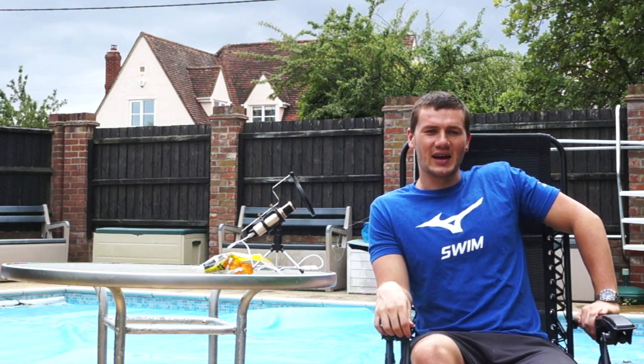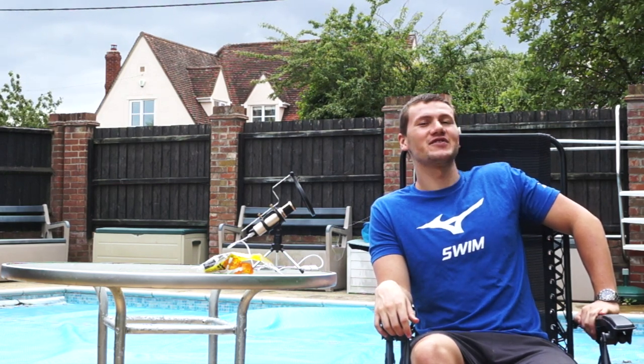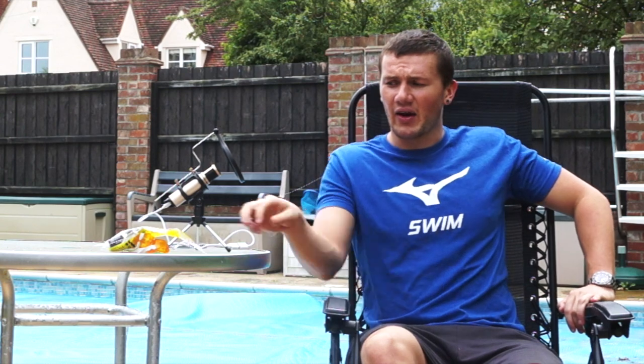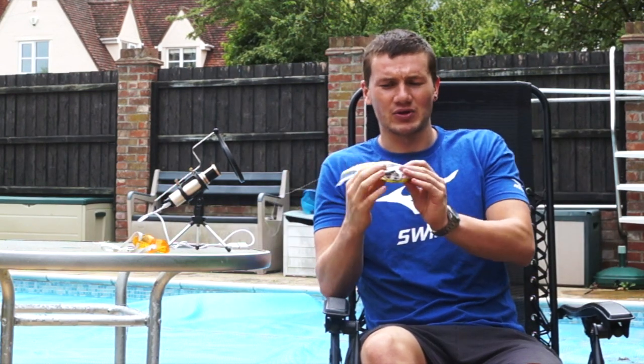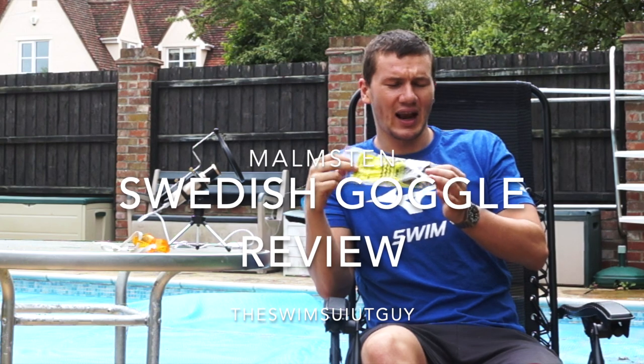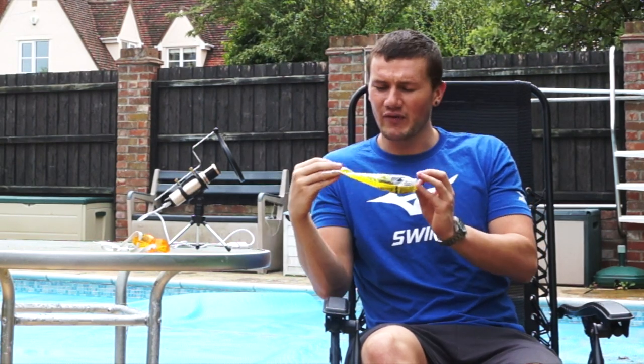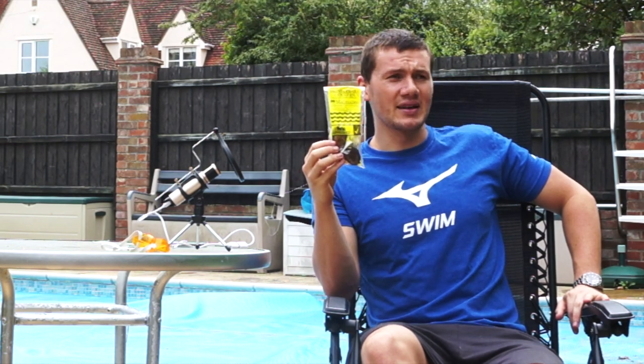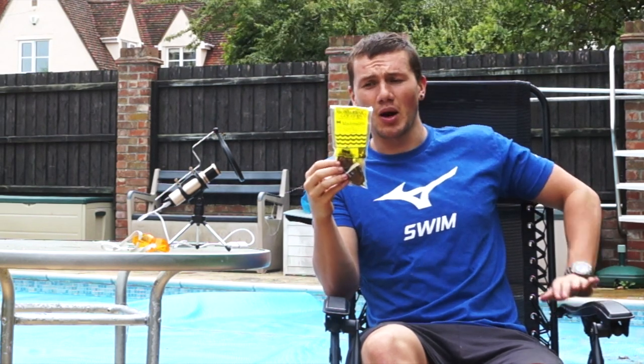Hey guys, welcome back to another video. As you can see from this change of scenery, I'm back in the UK, no longer in Muscat. I'm bringing you another goggle review, and this one has been regularly asked for. It is advertised by the brand Malmsten as the most copied goggle of all time — I am indeed talking about the Swedish goggle, the classic, legendary original.